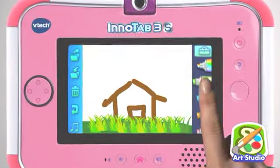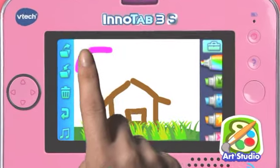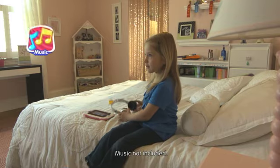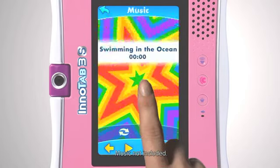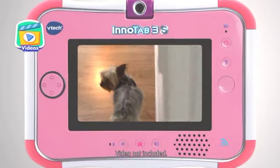Or paint, draw and save artwork with creative apps and the Art Studio. Listen to your favourite music and create your own MP3 playlist. Watch your own videos and favourite shows.